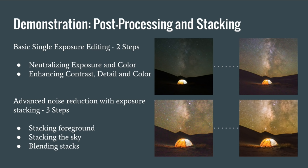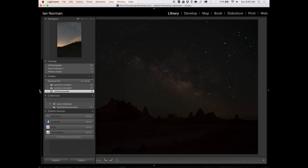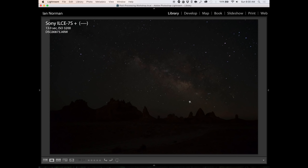We'll jump into the stacking demo. We start with a single frame and do two basic steps: neutralize our exposure and color, then make small enhancements on contrast and detail. Then we go into stacking, blending foreground and sky stacks for a final image. Switching to Adobe Lightroom — this is a dark exposure, one of my base exposures taken at Trona Pinnacles: 13 seconds on my Sony a7S at ISO 3200. I knew ISO 3200 was optimum for noise on this camera. I was shooting at f2.8, the sharpest setting for my particular lens.